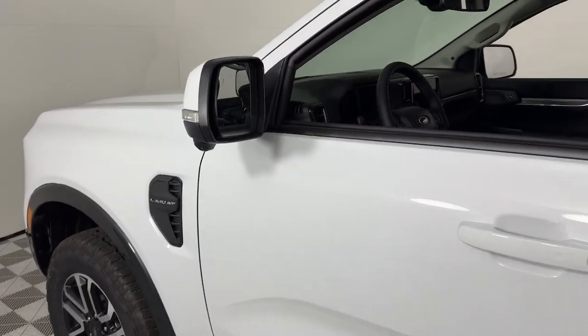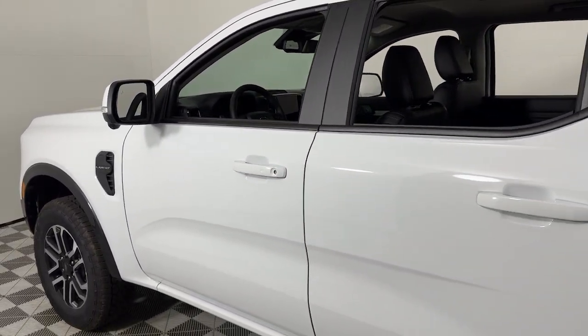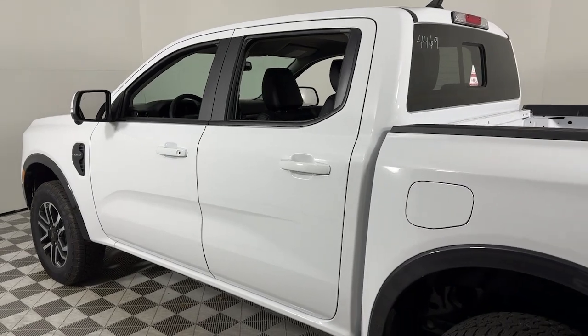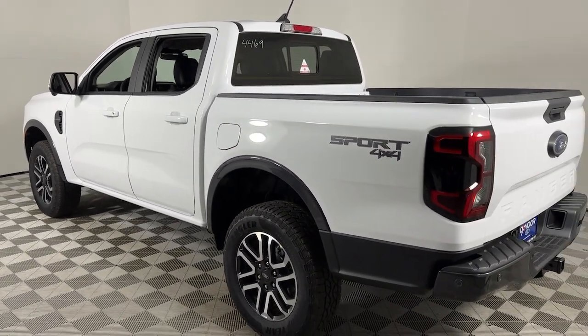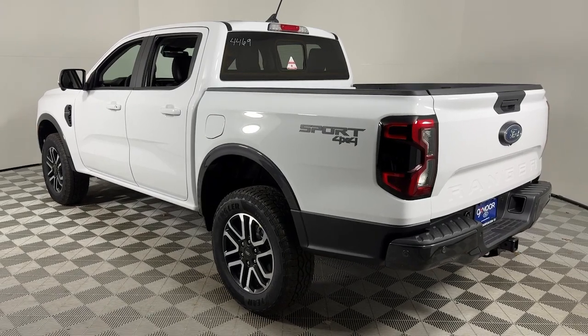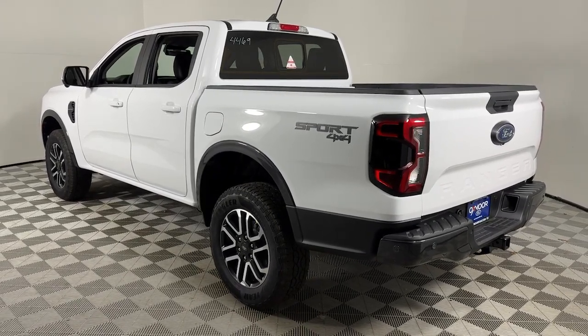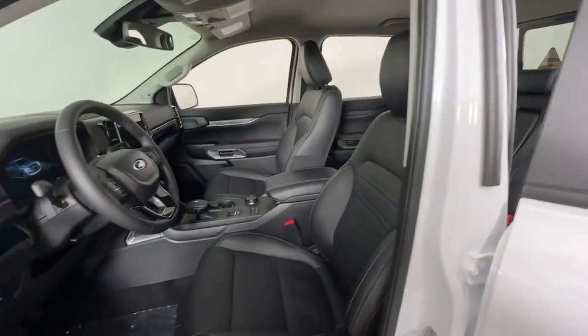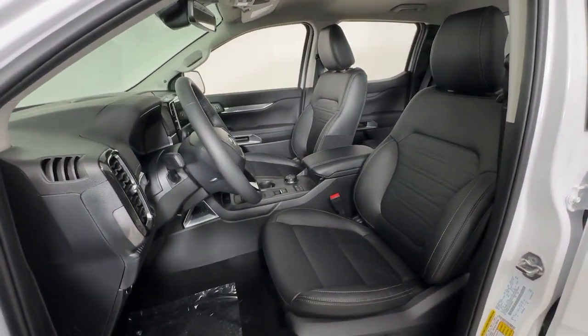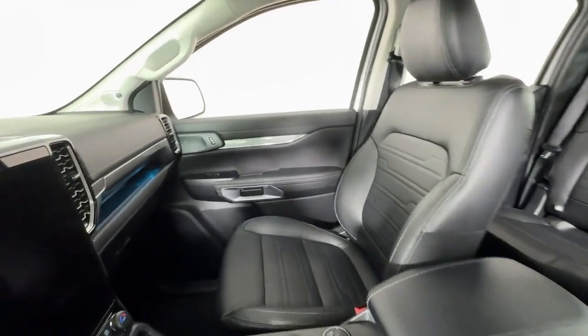Look no further than the 2024 Ford Ranger. This mid-size pickup blends agility, comfort, and capability to help you make the most of your outdoor lifestyle. Whether you need to tap its surprising payload and tow capacity for work or play, you'll appreciate its strength and efficiency even under extreme conditions.